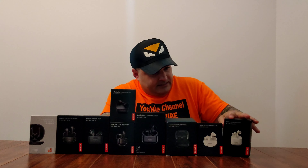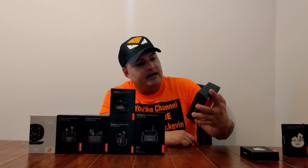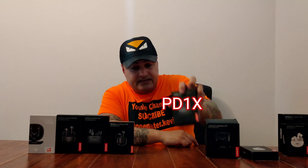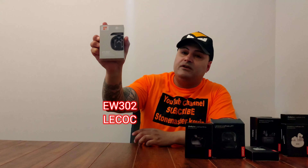Okay, let's see what we got here. So we got the Lenovo XT81, the LP5, the LP7, the LP70, the PD1X, the LP12, the XA2, the X9 Pro, and the EW302 Liko from Lenovo.